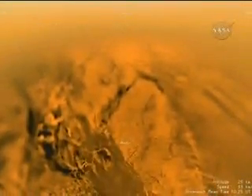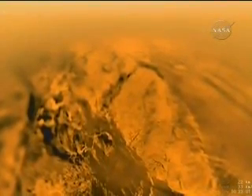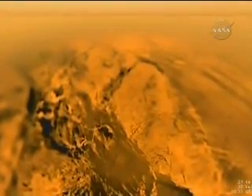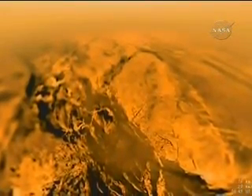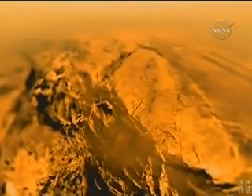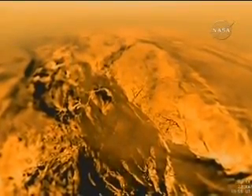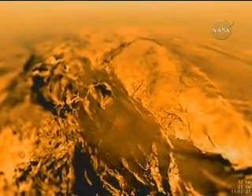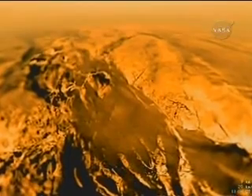Another westward looking view of the descent from 31 kilometers shows the area of Titan over which the probe has just flown. This affords us a good view of the drainage channels and an apparent shoreline. More dark lowlands appear, and a rough pitted hillside to the left. Spectra of the surface suggest that the bright areas are water ice, and the darker areas are a type of hydrocarbon mixture that has never been produced in the laboratory.